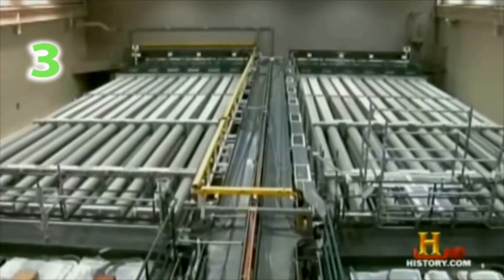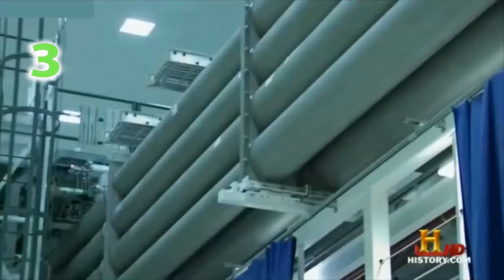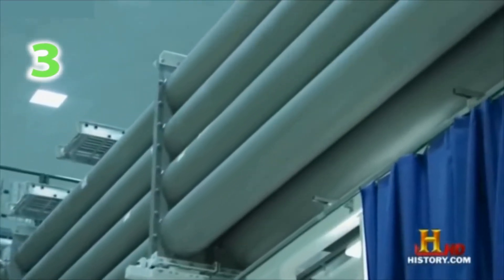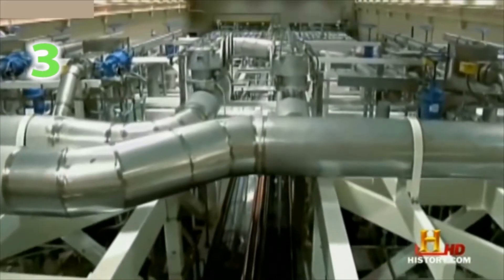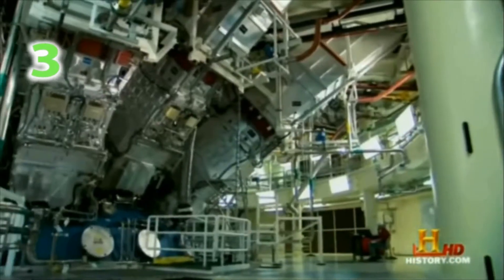By assembling an array of 192 lasers and aiming them at a single hydrogen pellet the size of a BB. These 192 lasers are linked together by a twisting jungle of tubes that snake through this mammoth 10-story structure, which is the length of three football fields.